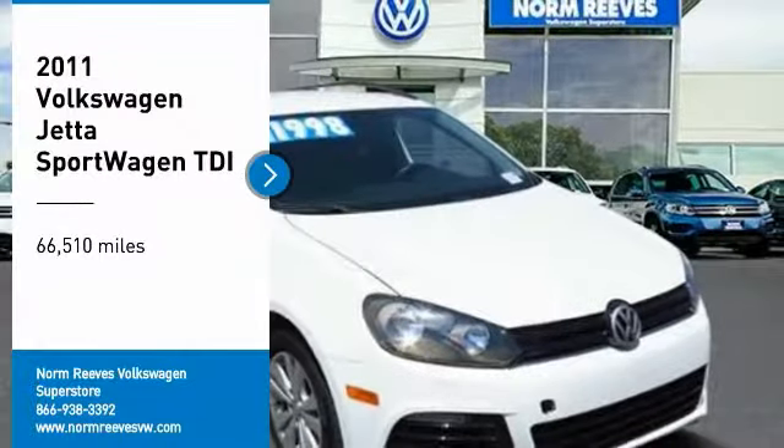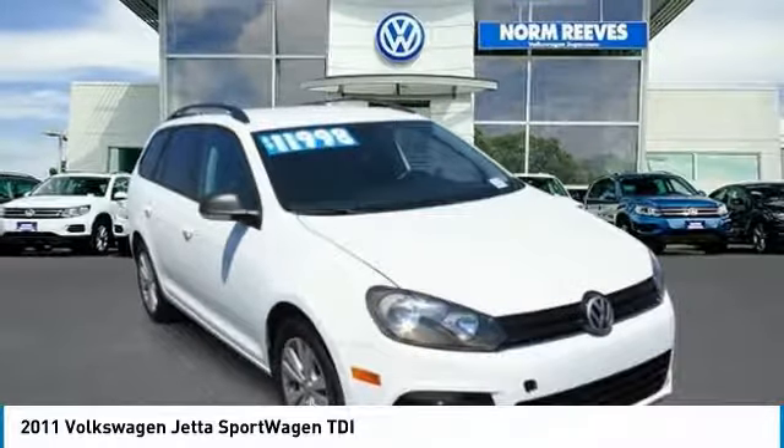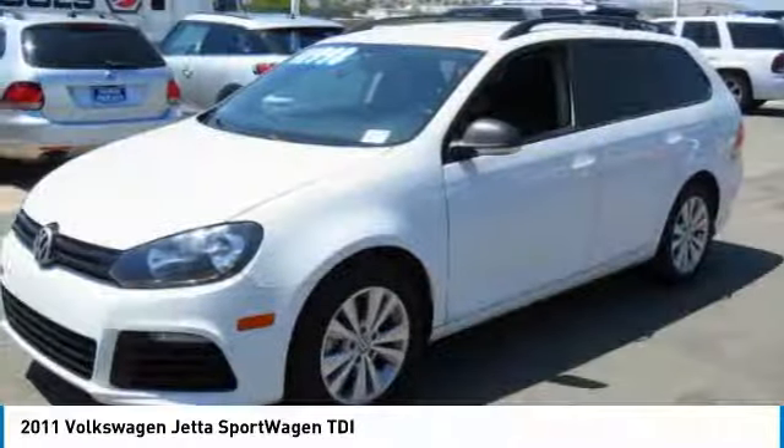Stop by and take a look at this 2011 Jetta. The Jetta is a premium car that is family-friendly with a great price. Agile and confident handling — Volkswagen Jetta.